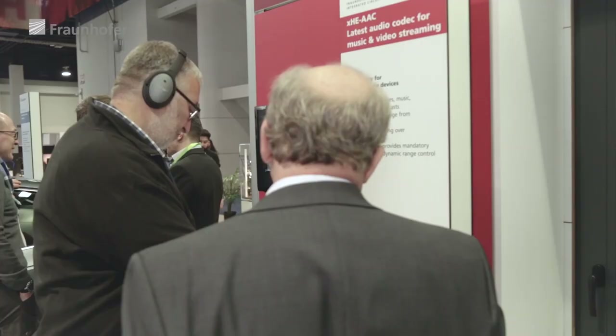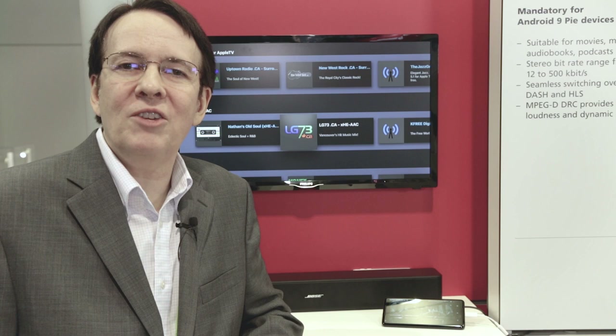Hi, Robert Blight with Fraunhofer at the 2019 CES show here in Las Vegas. At the Fraunhofer booth we're showing several Fraunhofer technologies, amongst them XHEAAC, the latest generation of the AAC codec family.